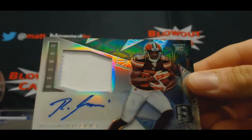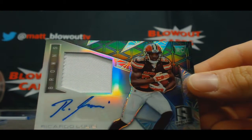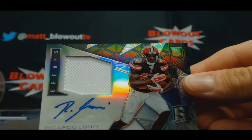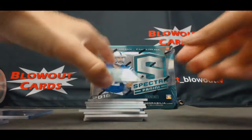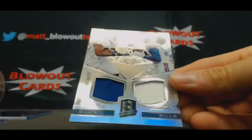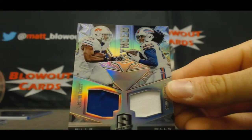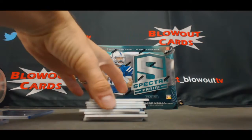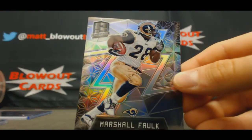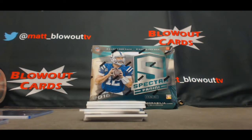Jersey autograph for Ricardo Lewis, Brownies, AFC North, that's number to 99. AFC East dual: Buffalo Bills with LeSean McCoy and Sammy Watkins — they're not off to a great start this year, that's to 49. Marshall Falk NFC West base, that's number to 99.